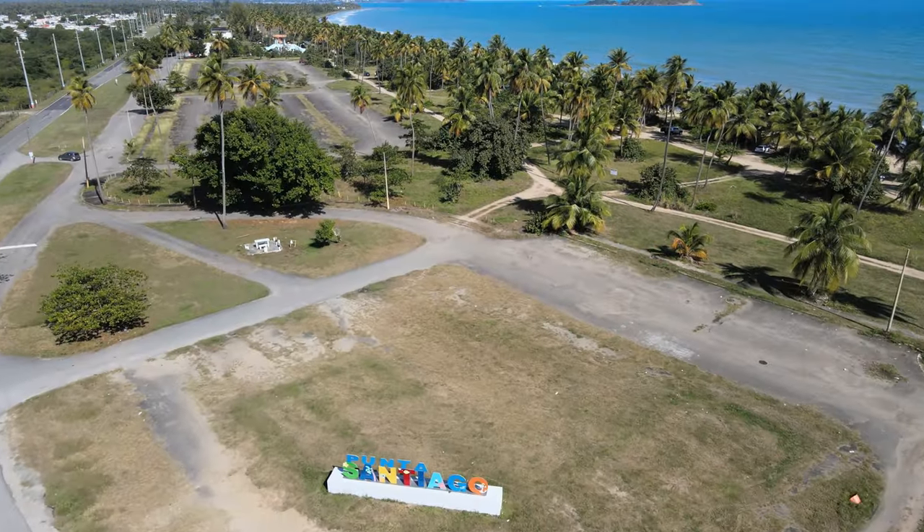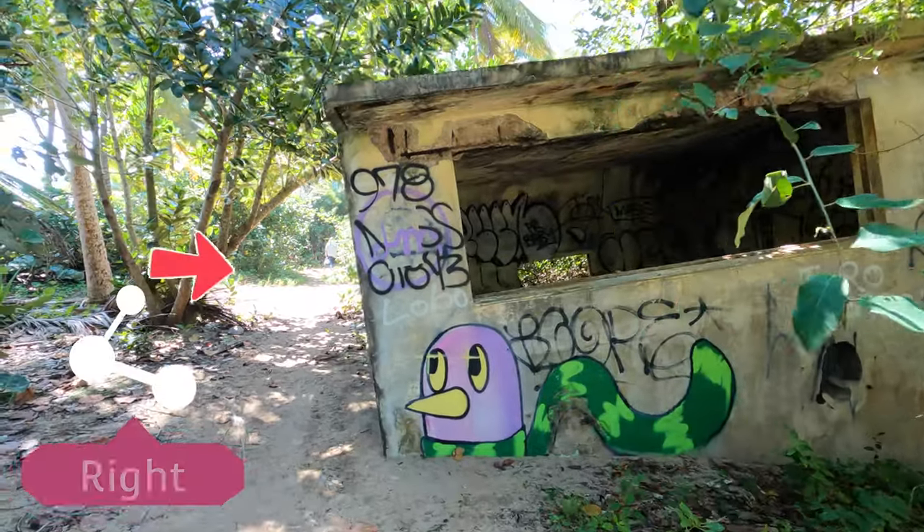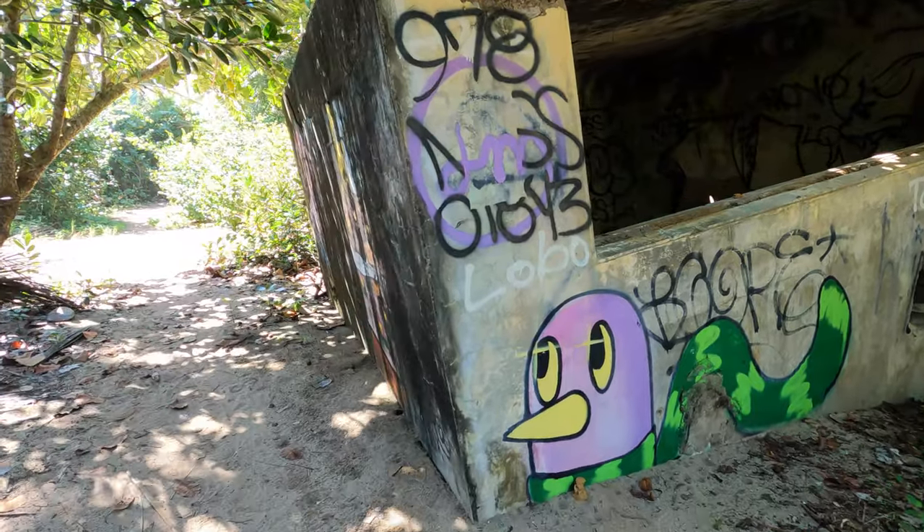This is on the east coast of Puerto Rico and we got here and there's actually a lot of parking, which is nice. You just go towards the beach and start to the right, and it looks like the trail starts next to this abandoned building that has — I don't know — a chicken snake on it.